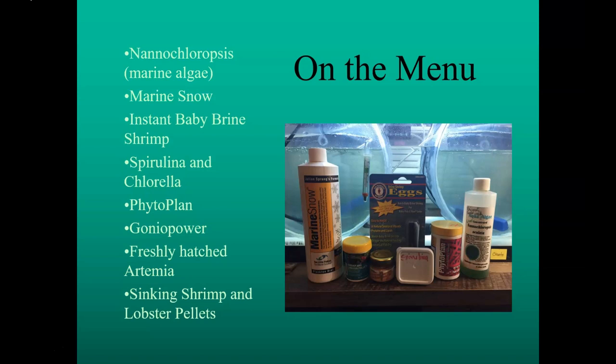The sinking shrimp and lobster pellets are mostly fed in the transition tank after the zoea have become megalopa and developed claws. The pictured brand is National Geographic, which has since been discontinued — Omega-1 will be a good substitute.